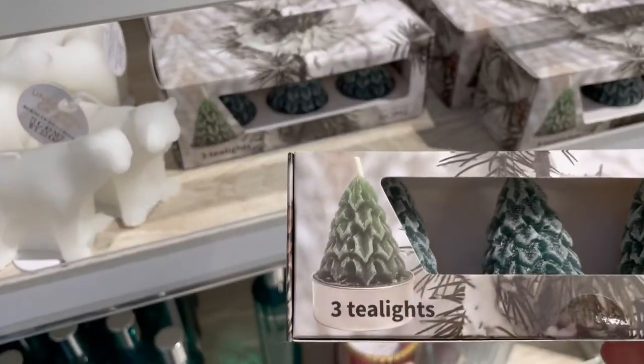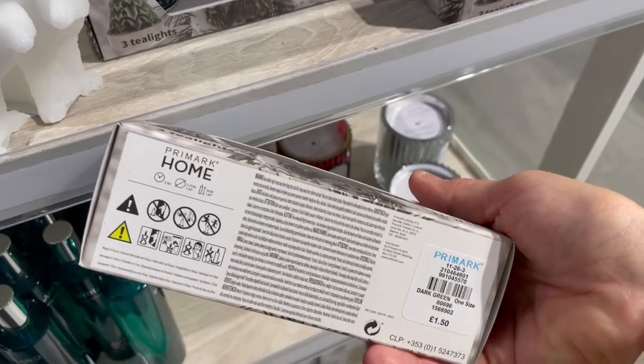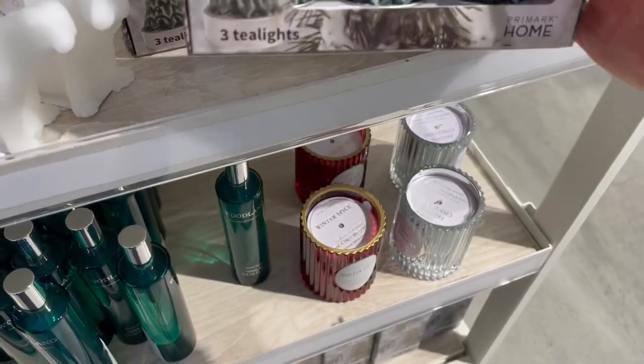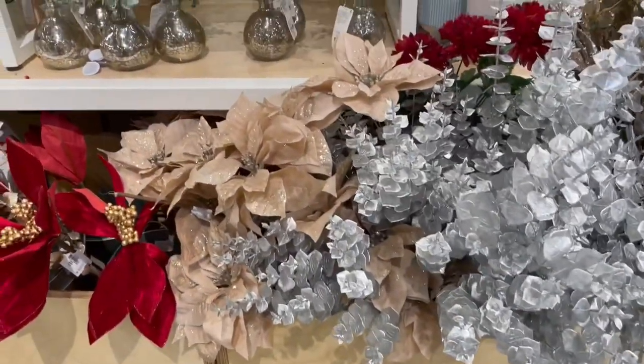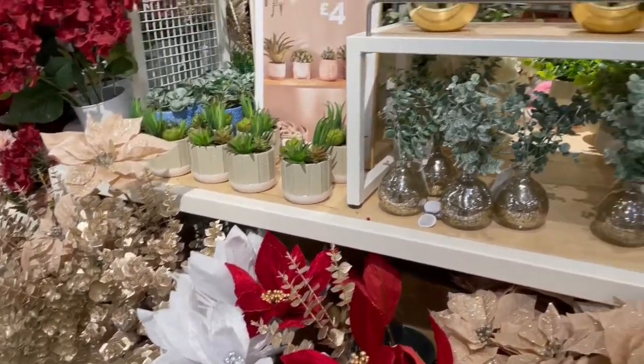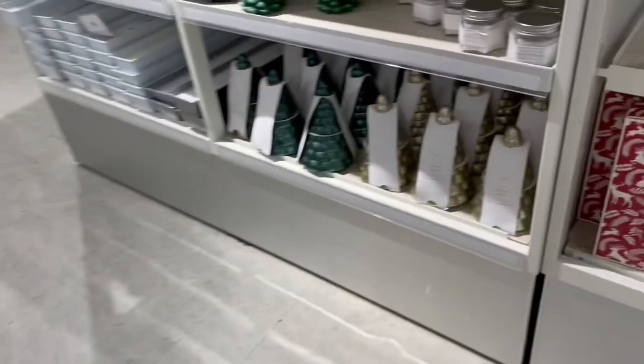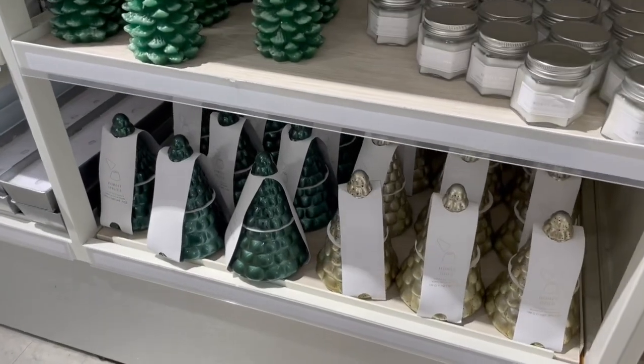These are nice — little mini tea lights in the shapes of Christmas trees, for about two pounds to two pounds fifty. Tree picks: if you're not sure what tree picks are, they're little sticks that you stick in your Christmas tree with little decor on the end of them, which really fills your Christmas tree out with different colors.